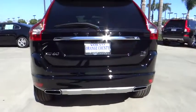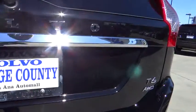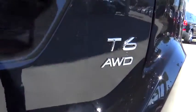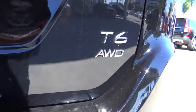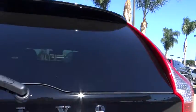This vehicle has less than 100 miles. Is love at first sight really possible? Let us know when you stop in. Thank you.